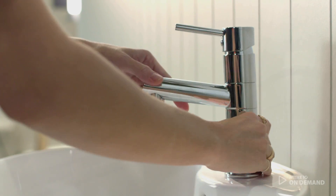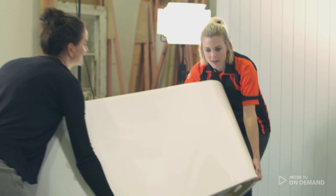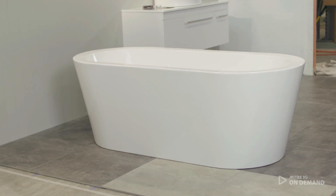I have chosen chrome tapware — it doesn't fight with the elements that we've put in the bathroom. I've chosen a freestanding bath just to sort of emphasize that feel of luxury and I've gone with a Nouveau Medore bath.